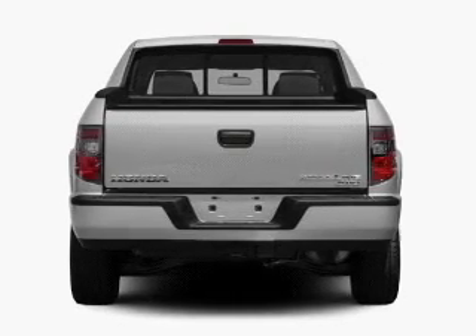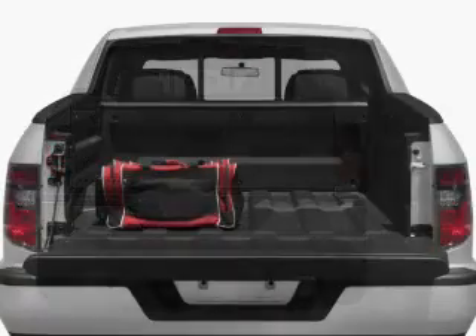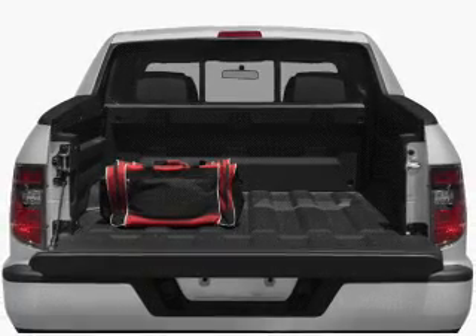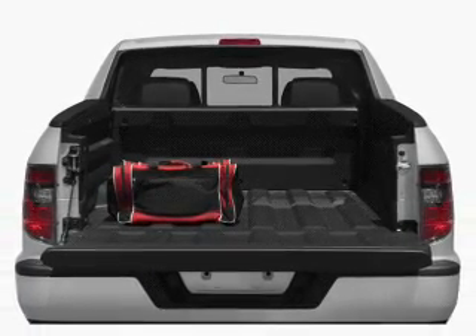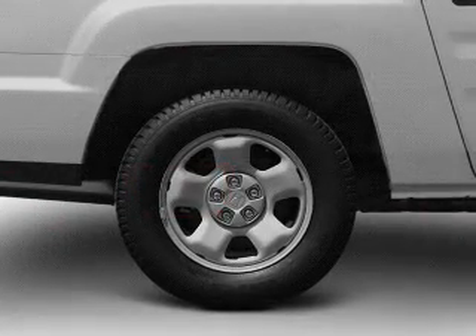Premium wheels lend a distinctive appearance. A premium sound system is just one of the benefits of owning this vehicle. You will appreciate the safety feature of anti-lock brakes. Heated seats make cold weather driving more endurable. Let the outside in with a power sunroof.